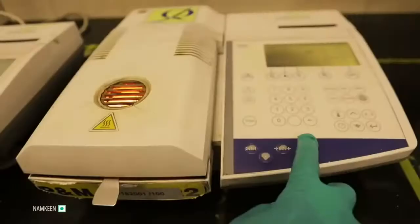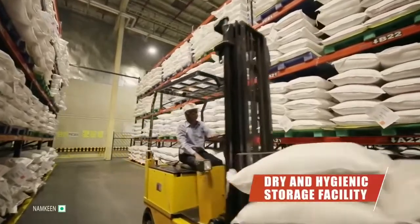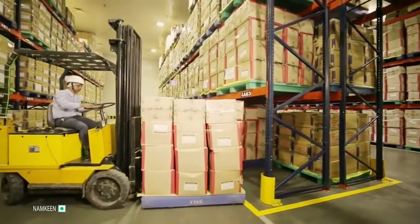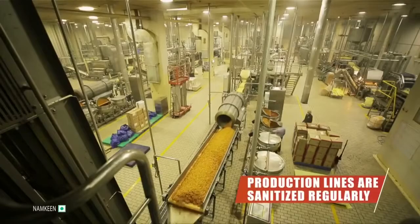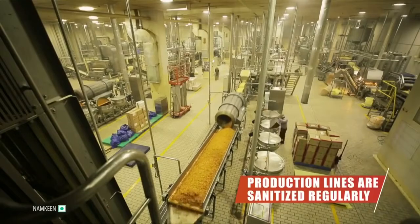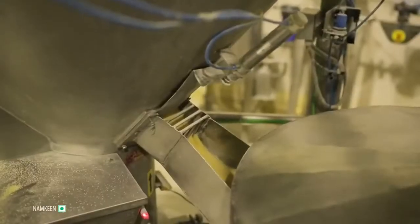After getting a green flag from the quality control lab, the material is stored in a clean, hygienic, and dry environment. All the ingredients are certified 100% vegetarian. The production lines are regularly sanitized to ensure hygiene. The production process then starts with blending the meal — rice, corn, and gram — at a specific ratio.